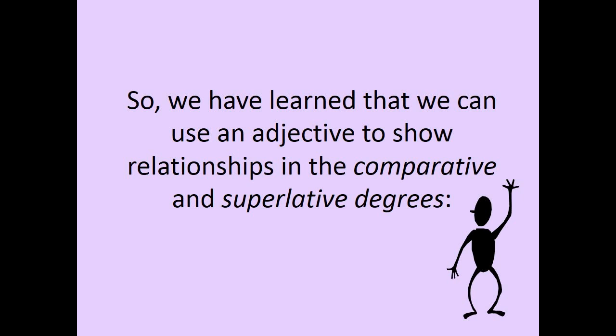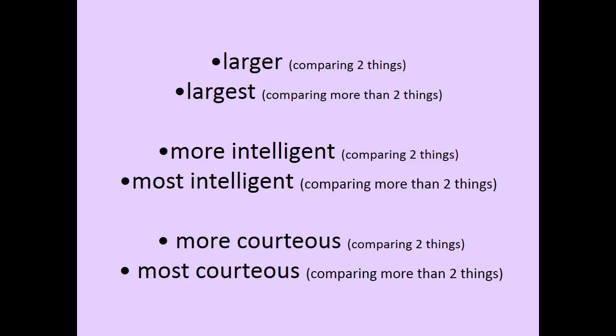So, we have learned that we can use an adjective to show relationships in the comparative and superlative degrees. LARGER — comparing two things. LARGEST — comparing more than two things. More intelligent — comparing two things. Most intelligent — comparing more than two things. More courteous — comparing two things. Most courteous — comparing more than two things.